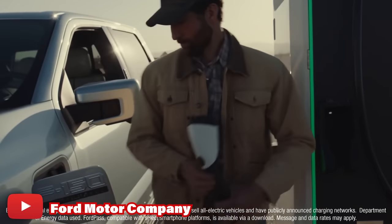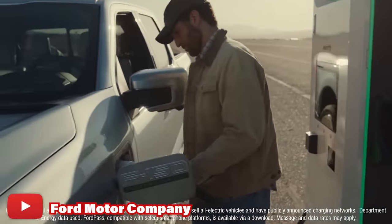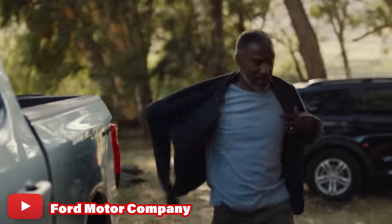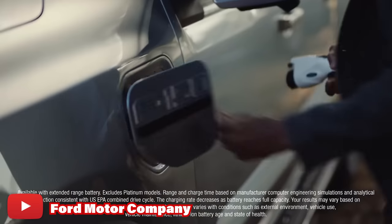Unlike stopping by to fill up your fuel tank on the way to work, electric trucks require you to plug them in. While charging speeds vary, to get the full 350-plus charged miles that you need, it can sometimes take hours, leaving you maybe twiddling your thumbs at the charging station.